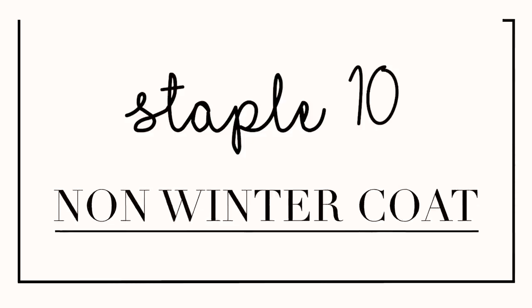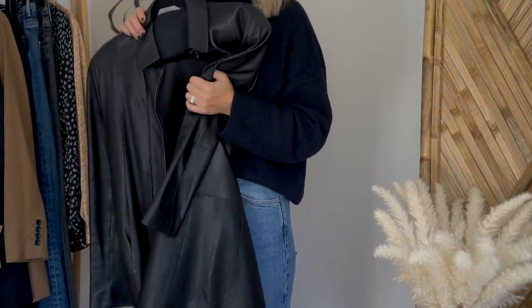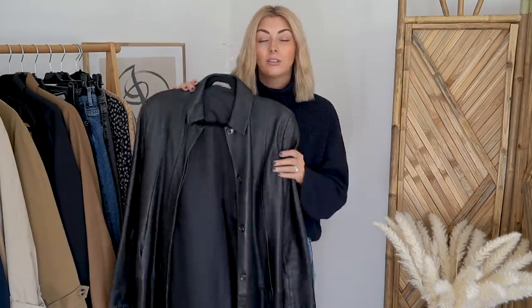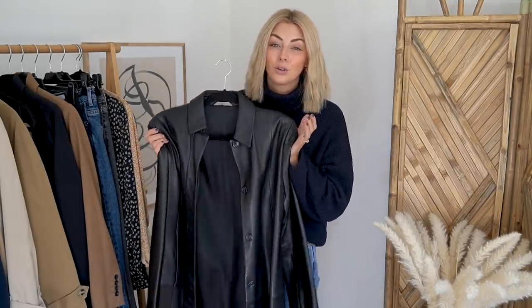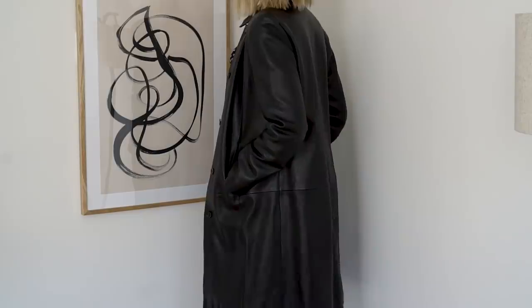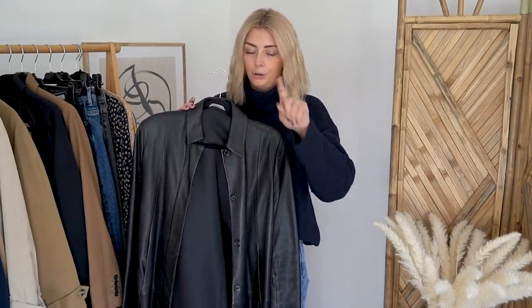My final wardrobe staple is another coat — and it doesn't have to be leather, so don't think you can't pull off a leather coat. It's just another coat option that's not a winter coat. Leather is already emerging as a massive trend for this season. Obviously it doesn't have to be real leather — it can be faux leather if you're vegan or just don't like wearing leather. There are lots of brands out there now finding more sustainable ways to manufacture faux leather. Mine is real leather and I actually bought it secondhand — some of you might recognise it from my secondhand haul. It was super affordable — I think this was about £45. So if you're specifically looking for something leather, I would definitely look secondhand: get yourself on eBay and Depop and get browsing.